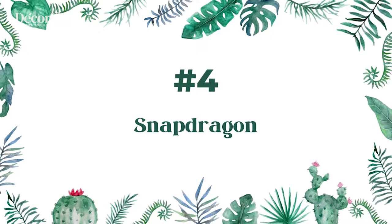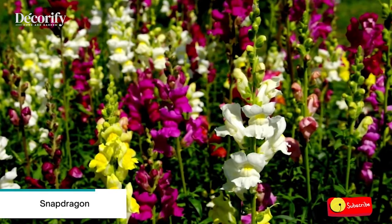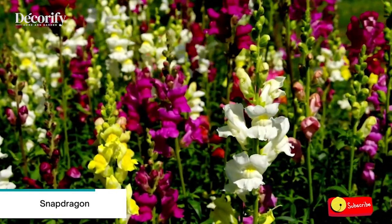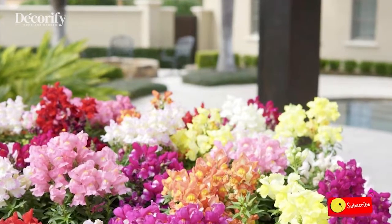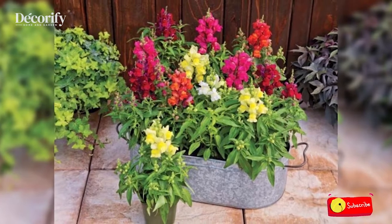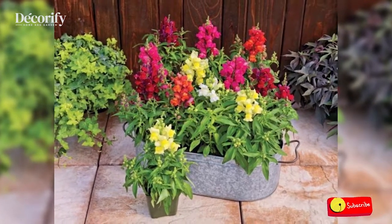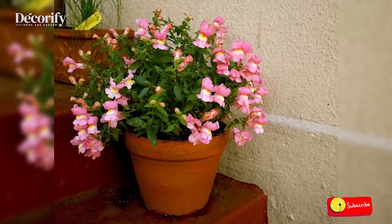Number 4: Snapdragon. If you want to grow snapdragon in containers, the first thing you need to do is fill peat pots with a soilless medium. You need to fill this up the night before you plan on planting the snapdragon in the pots. More importantly, after adding the medium to the soil, you should allow it to drain at least a few times.